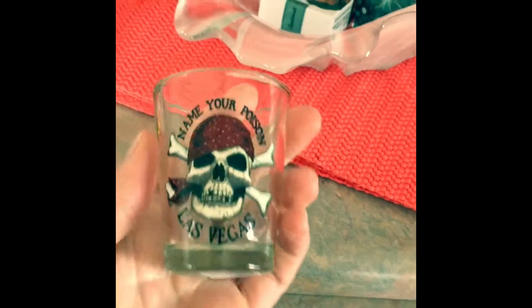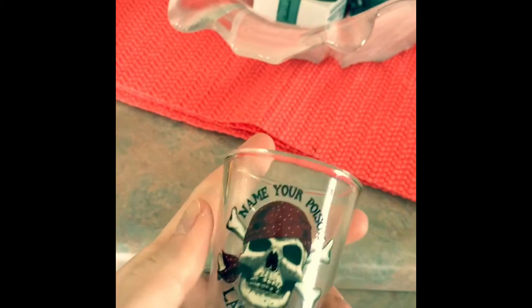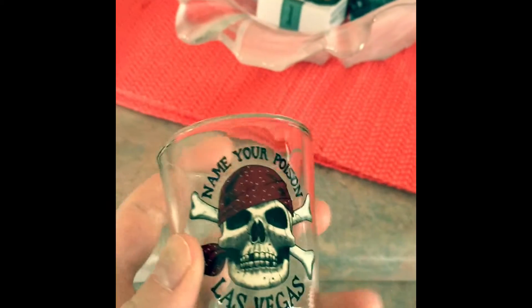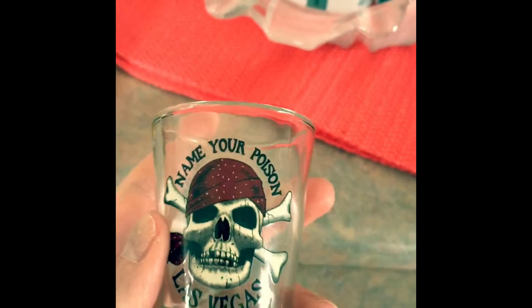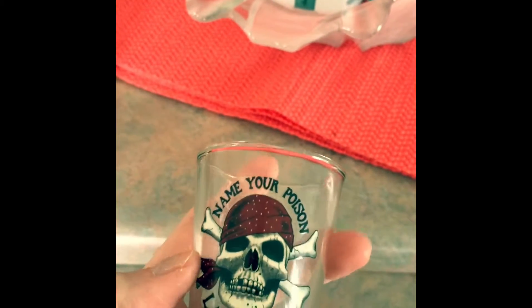There's even a little playing card in there. I thought it was pretty cool. Then we went to CVS or Walgreens. I got this little shot glass for a dollar. If you're ever going to Las Vegas, don't ever buy shot glasses from the gift store because they're going to be like 10 bucks, and these are like a dollar at CVS or Walgreens.